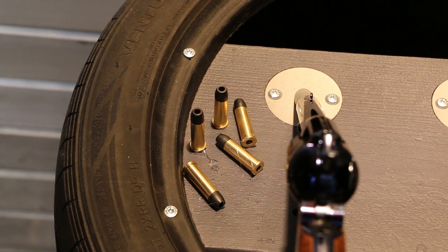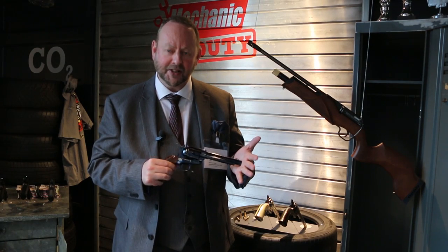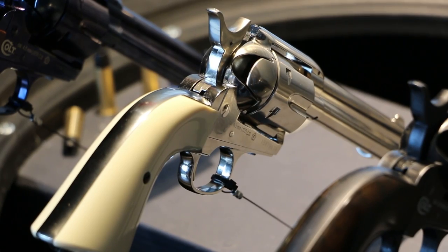Just look, Giles, at the actual fit and finish on this. This almost matches Colt Original Blue — how deep and lustrous it is. It just is probably one of the best replicas on the market today. And it's a licensed Colt product.